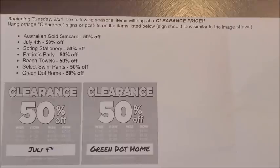The second category of items set to mark down to 50% off at our Dollar General stores on Tuesday, September the 21st are the July 4th seasonal items.